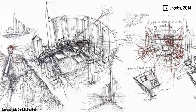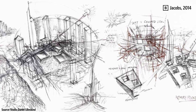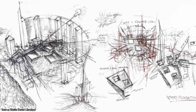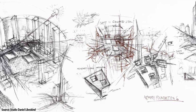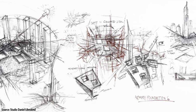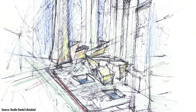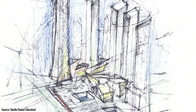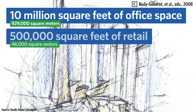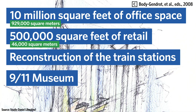The LMDC held a competition for the site plan and chose Daniel Libeskind's bold proposal for the site back in 2003. His original plan called for skyscrapers with gardens above the 64th floors and an iconic asymmetrical 1,776-foot skyscraper that invoked the Statue of Liberty. Governor Pataki dubbed it the Freedom Tower. Libeskind reserved much of the site for a future memorial. The entire plan consisted of about 10 million square feet of office space, a half a million square feet of retail, reconstruction of the train stations, the 9-11 museum, and the memorial.